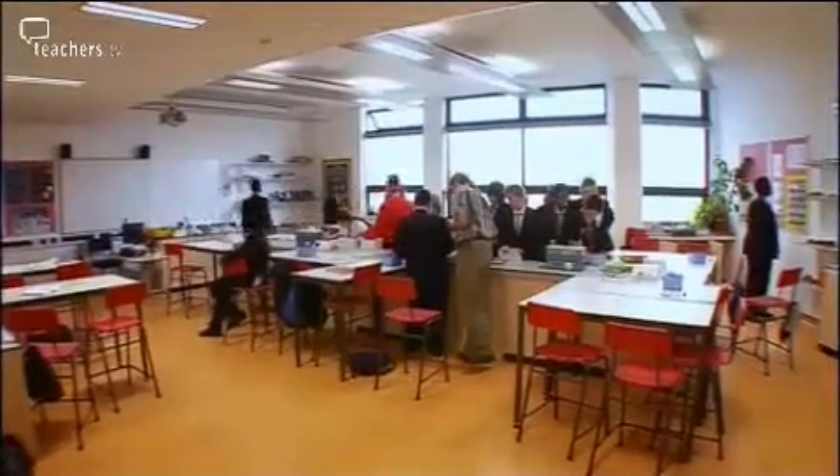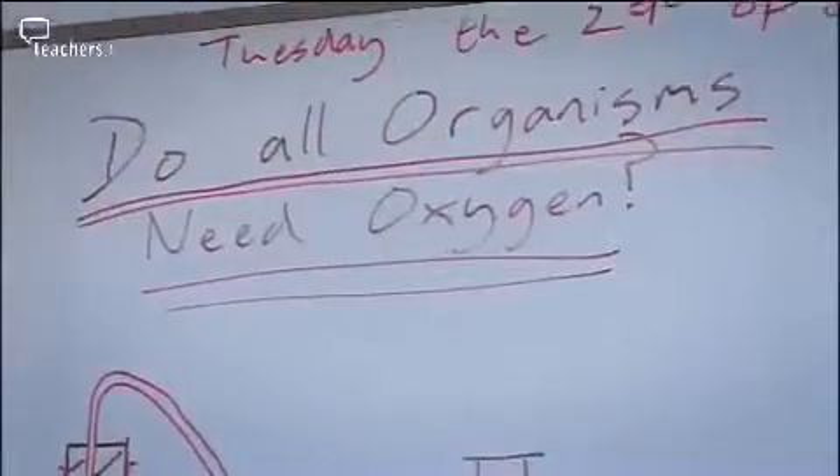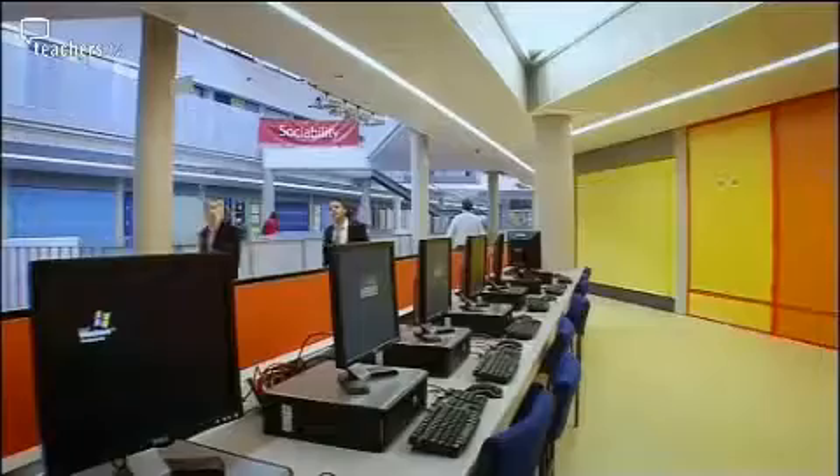Science teacher Stuart Waters is conducting an investigation with his Year 8s, having them put yeast in boiling tubes in water baths. Students comparing the old facilities to the new note that everything was broken before, there wasn't enough equipment, and it wasn't very nice to work in. Here there's more space, enough lights, more interactive boards in every class, more computers, and enough equipment to go around without sharing.